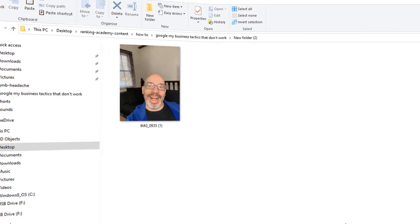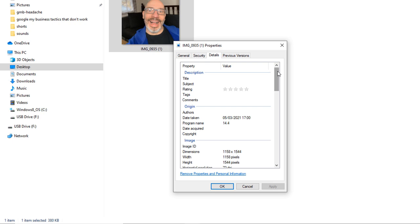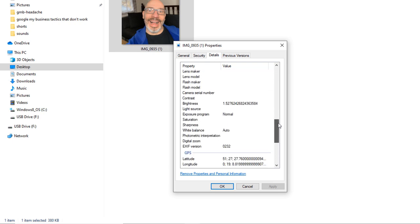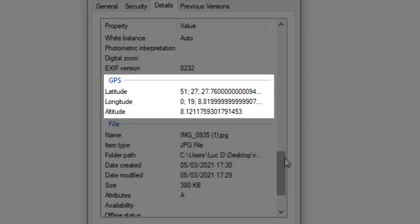Take a picture using your mobile phone, then export it to your computer or laptop. Right-click on it, then go to properties, click on the details tab, then scroll down. The latitude and longitude information should already be there, so there is no need to add them.